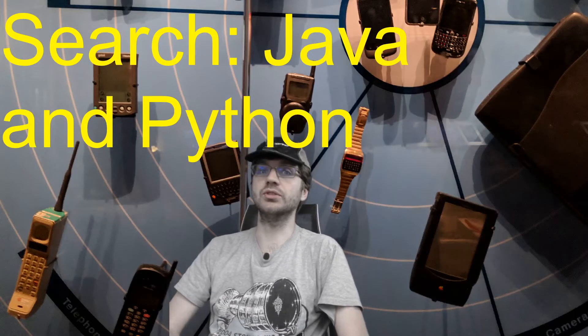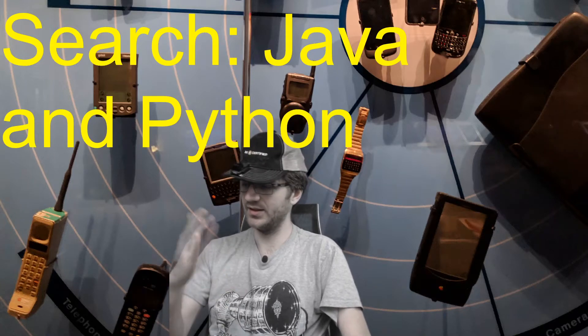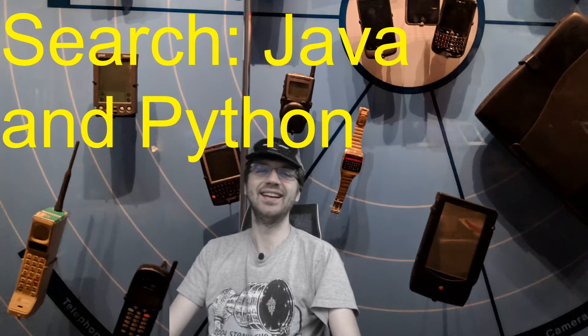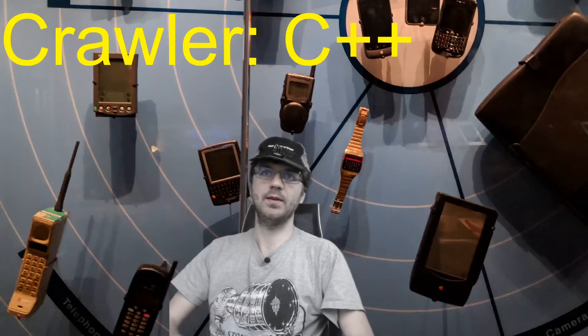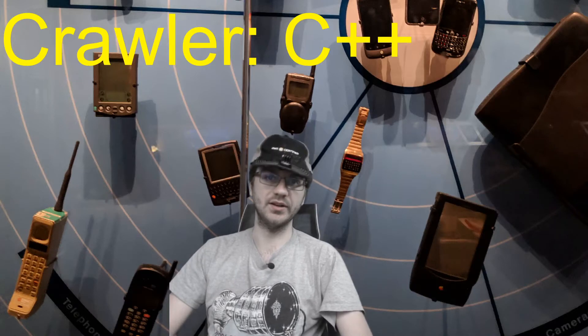If you want to work on Google Search, you're going to need to know Java and Python really well. The front-end is also going to use C and C++, and the crawler that crawls through all the webpages is going to use C++.